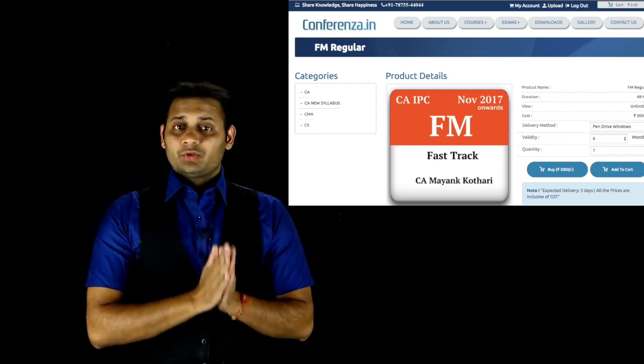Hi everyone, this is Mayank Otharayan. In this video, we are going to discuss the IPCC FM video lectures that are applicable for November 2017 attempts. These are going to be the fast track lectures that will help you for the November 2017 exam.